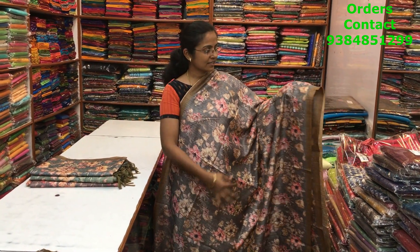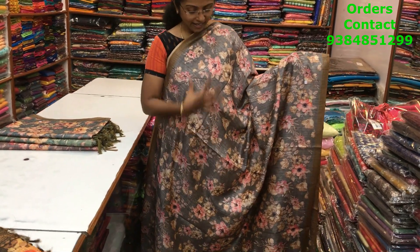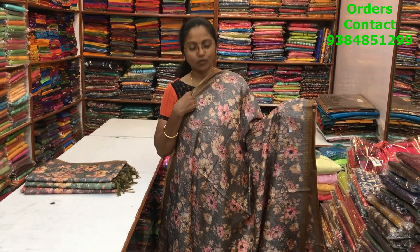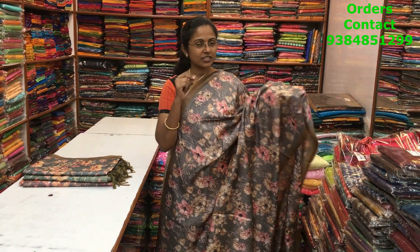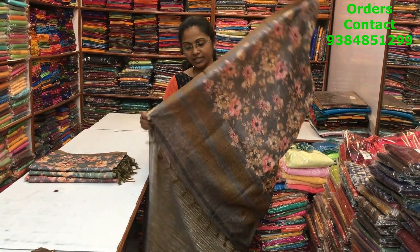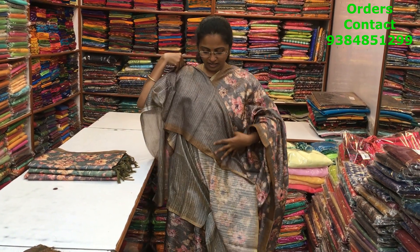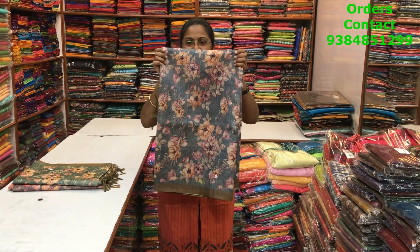Very pretty floral print matka silk saree with a lovely design — this is a beautiful gray with a nice floral print running through the body. The borders are also digital print which looks really classy, and you will just love the material — it's so flowy and beautiful, very different material. The pallu of the saree is this, the blouse is this, and the price is 1280.